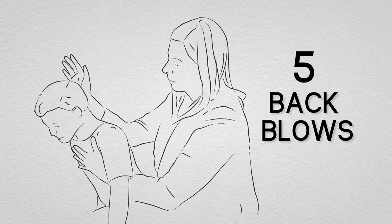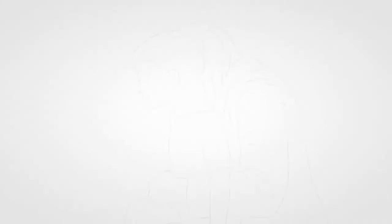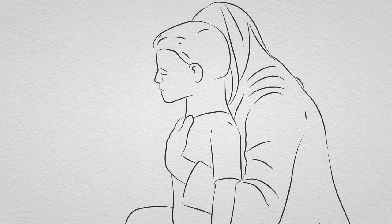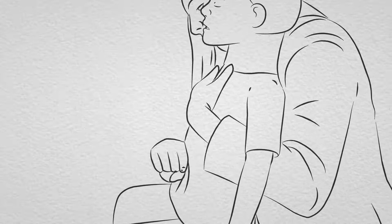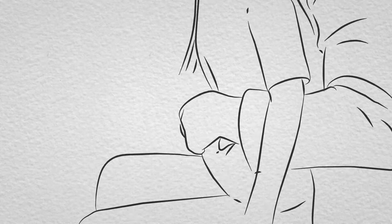If back blows don't relieve the choking and your child is still conscious, give abdominal thrusts to children over one year. This will create an artificial cough, increasing pressure in the chest and helping to dislodge the object. Stand or kneel behind your child. Place your arms under the child's arms and around their upper abdomen. Clench your fist and place it between the belly button and ribs. Grasp this hand with your other hand and pull sharply inwards and upwards. Repeat up to five times. The aim is to relieve the obstruction with each thrust rather than to give all five.